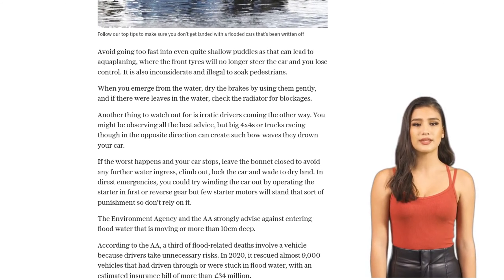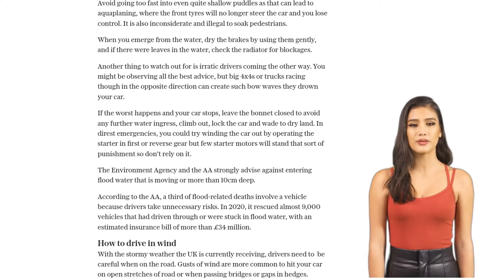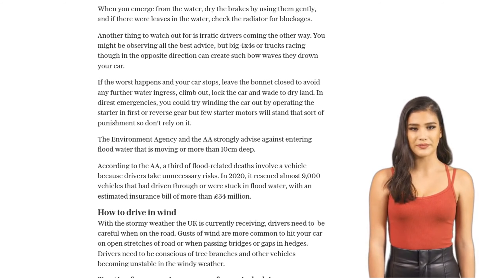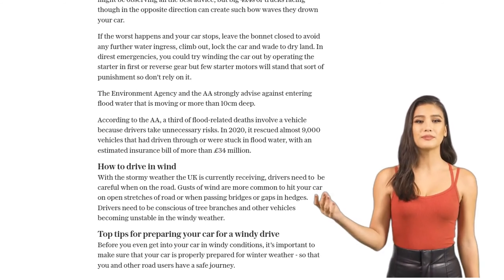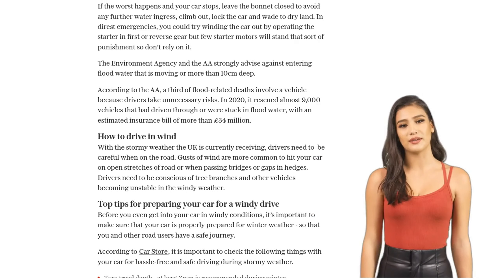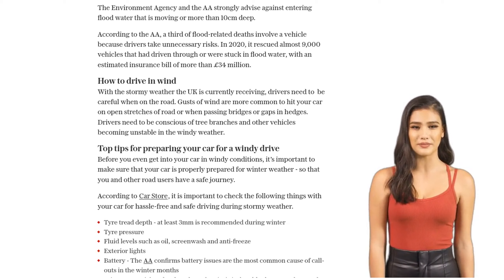Remember, the Environment Agency and the AA strongly advise against entering flood water that is moving or more than 10 cm deep. A third of flood-related deaths involve vehicles because drivers take unnecessary risks. So let's stay safe out there. And while we're talking about staying safe, let's not forget about driving in windy conditions. Gusts of wind can be dangerous, especially on open stretches of road or near bridges and hedges. Here are some tips to keep in mind.